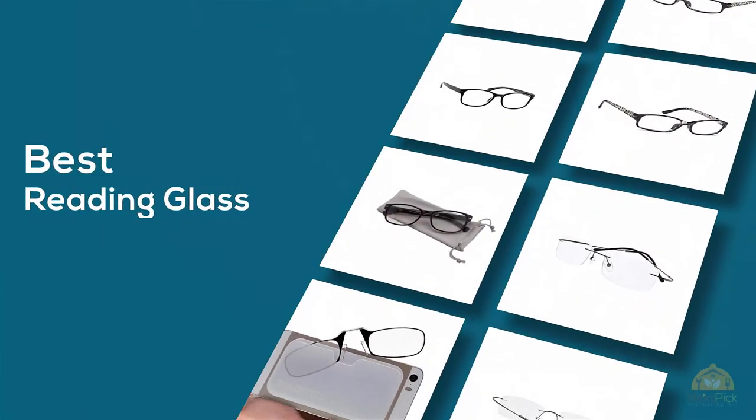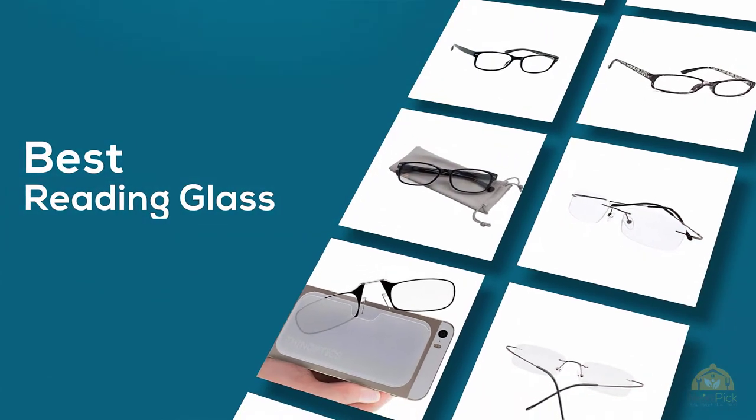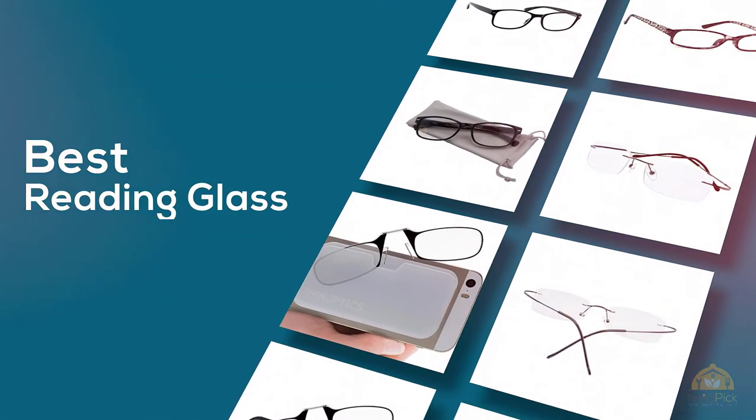If you're looking for the best reading glasses, here's a collection that you gotta see. Let's get started. At any time you can click the circle for more info and real-time deals.